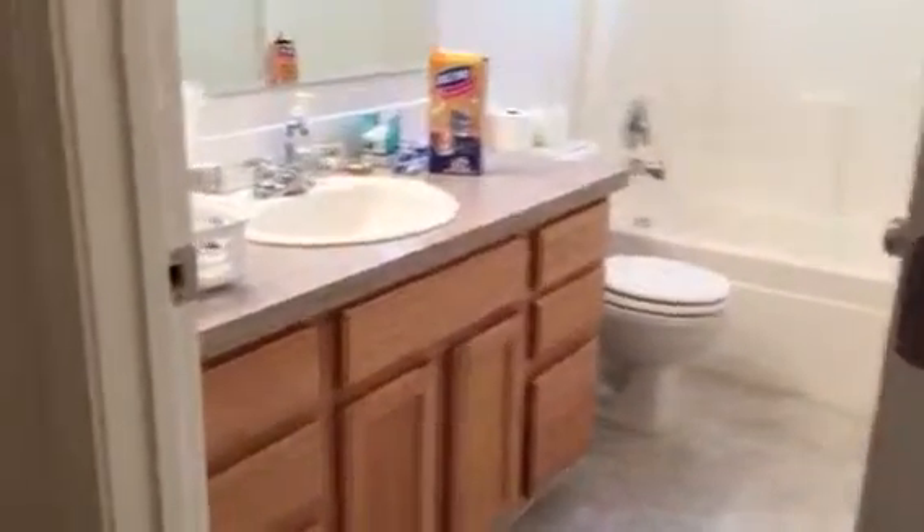Master bedroom is straight ahead. Bathroom number two is right at the end of the hall. Standing at the entry of bathroom number two, looking back towards the laundry room and the two bedrooms, and then back down the hallway towards the master bedroom.